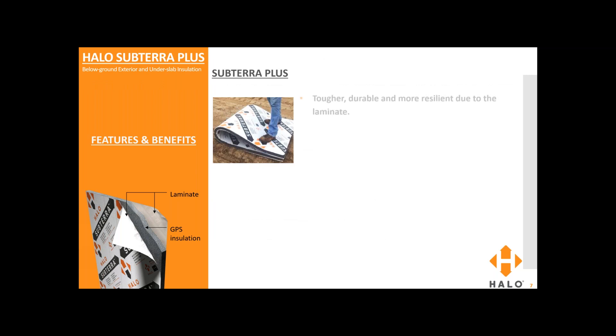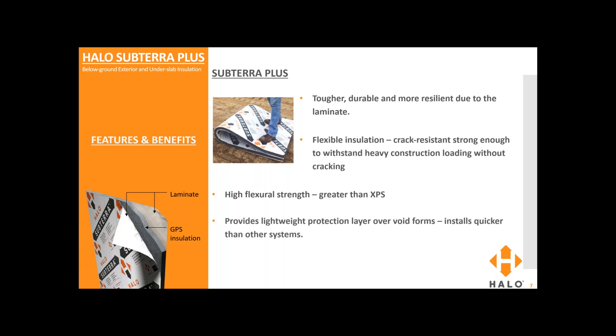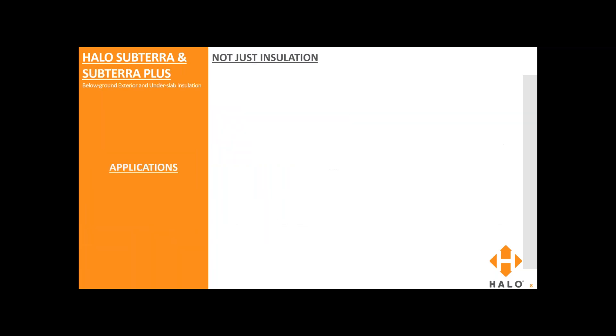Let's talk about Subterra Plus because there are some added benefits. It's tougher, more durable and resilient due to the laminate. It is a flexible insulation — crack-resistant and strong enough to withstand heavy construction loading without cracking. It has high flexural strength greater than XPS. It provides lightweight protection over void forms and installs quicker than most systems. And it can act as a radon barrier — just half an inch of Subterra Plus is seven times more radon resistant than 6 mil poly.